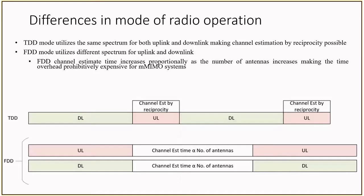Base station processing requires channel state information, or CSI, and it exploits channel reciprocity in the uplink frame, as shown in the figure. The pilot signals are transmitted only in the uplink direction.